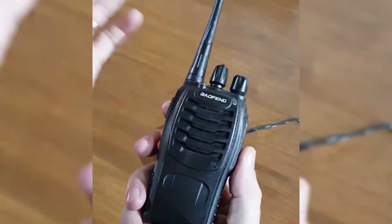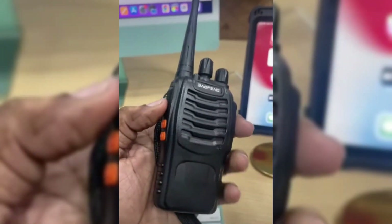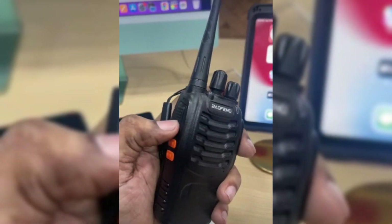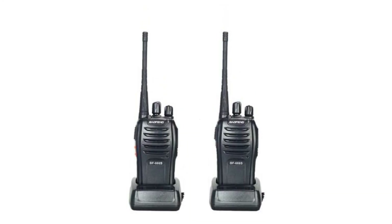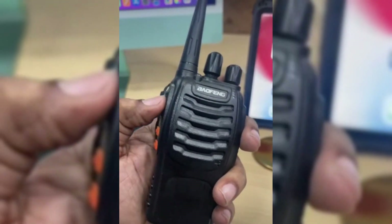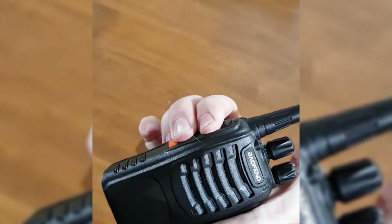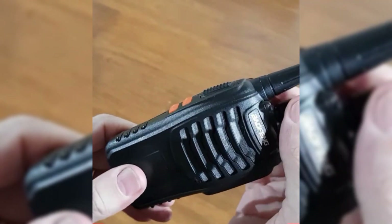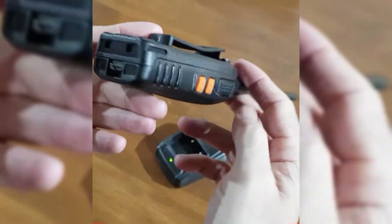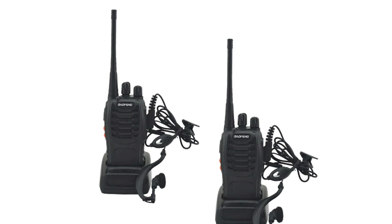The Bafing BF888S can be programmed to scan and connect to UHF 400–470 MHz frequencies, with 16 memory channels, 155 privacy codes, 50 CTCSS, and 105 DCS codes. With auto-squelch, weak transmissions are automatically filtered out to make things clearer. With the BF888S's VOX sensitivity feature, you can talk without using your hands, and an earpiece keeps your conversations private.